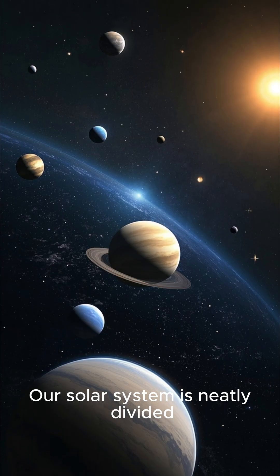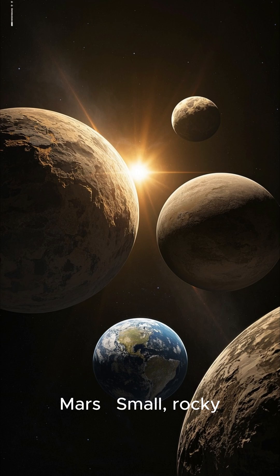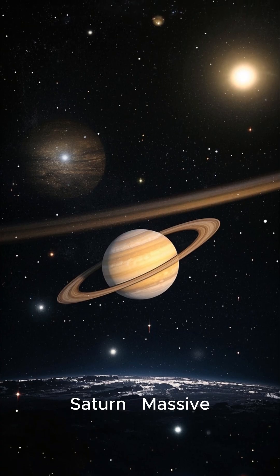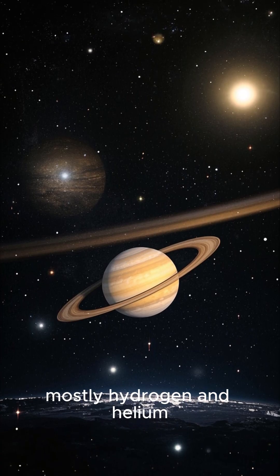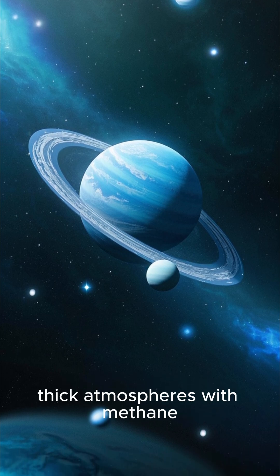Planetary layout: our solar system is neatly divided. Terrestrial planets are small and rocky, closer to the Sun. Gas giants are massive, composed mostly of hydrogen and helium. Ice giants have icy cores and thick atmospheres with methane.